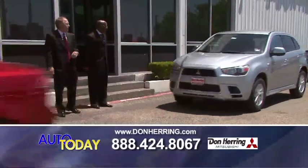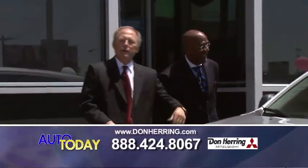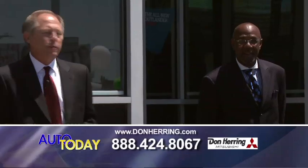We've been here in the Metroplex for 25 years, been in this location. Bad credit, no credit, bank repo — it doesn't matter, baby. You come down here, we're going to get you a new car and put you back on the right path.